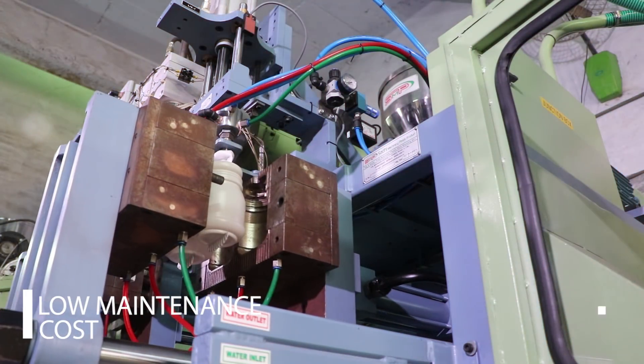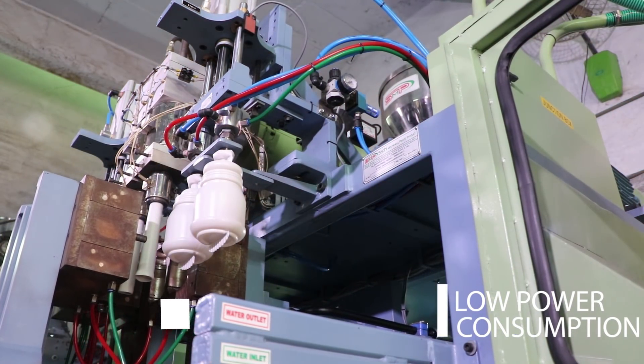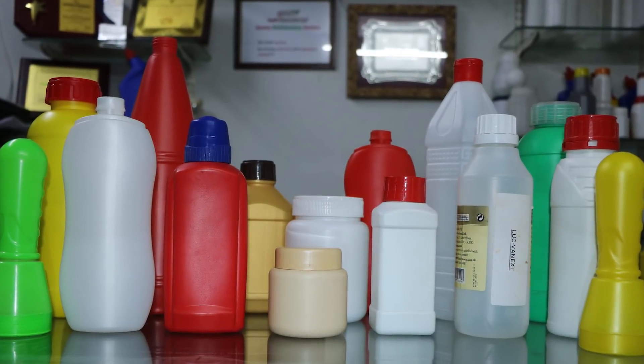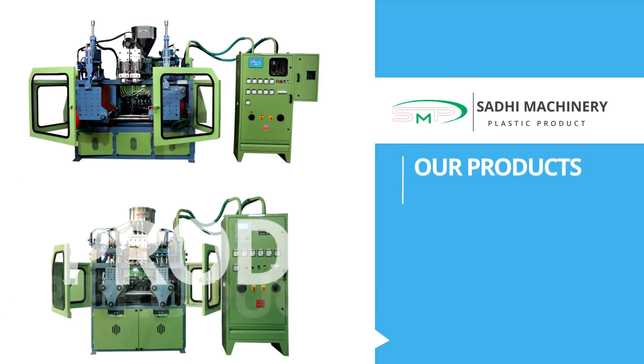Low maintenance, low power consumption and high performance. We also made different types of bottles from this machine. Let's see our products.